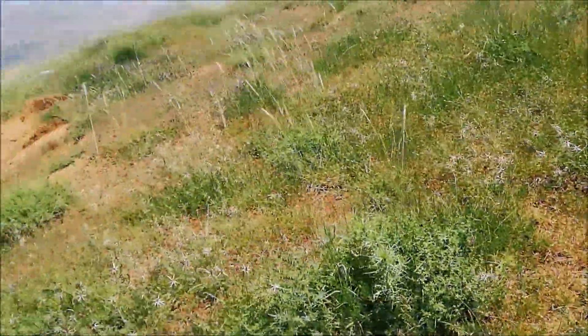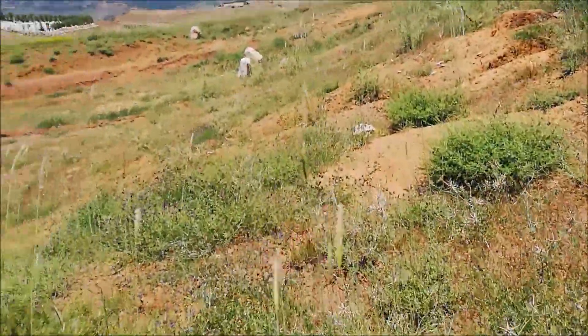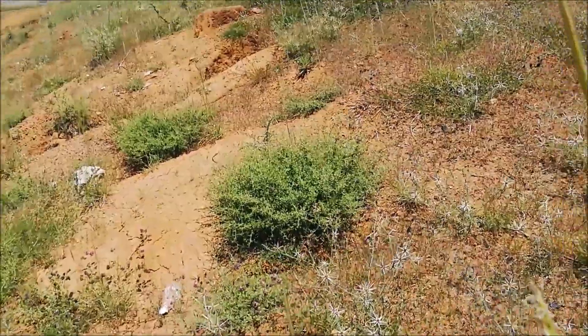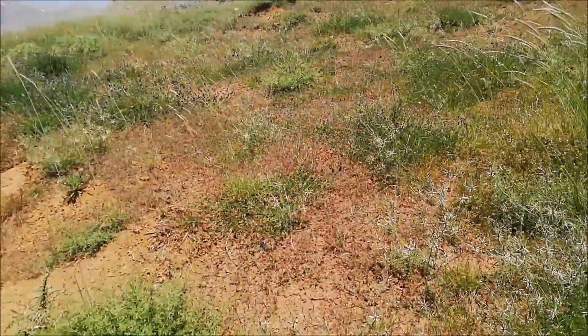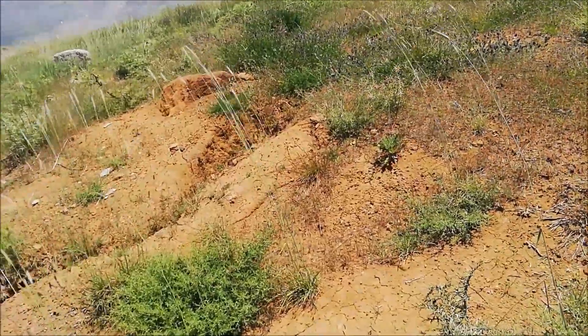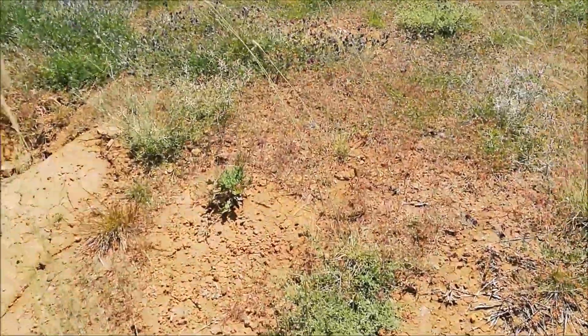I don't know if it happens to you too guys, but in my case when I go for a specific target I usually find every other snake except what I'm really looking for - and that's the case with the blotched snake.